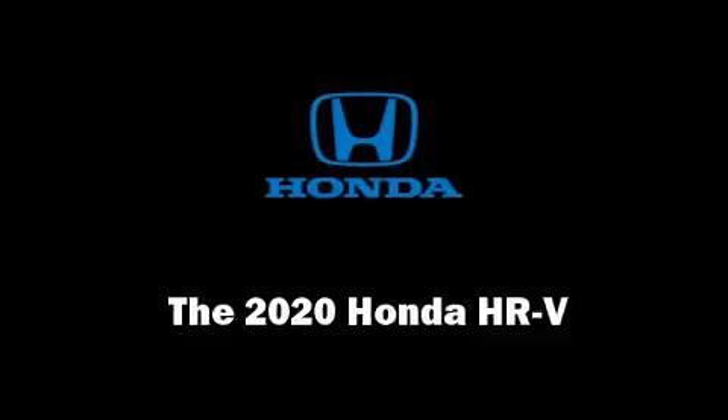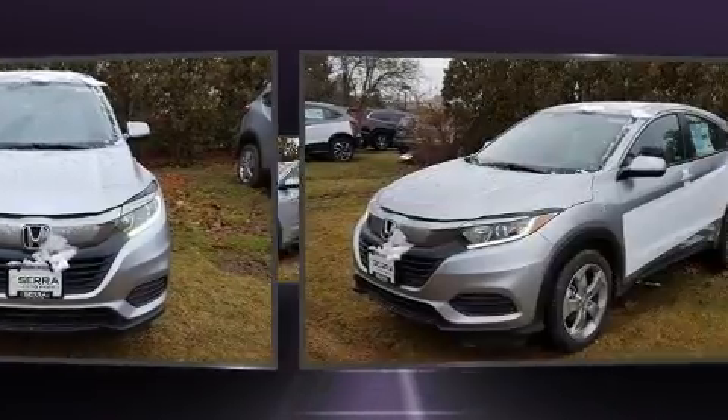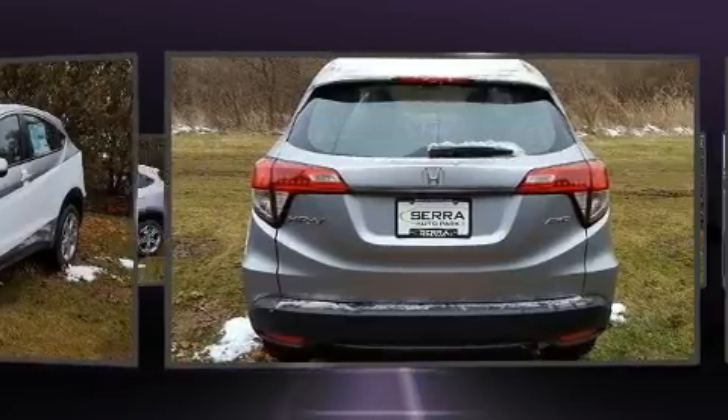Load your family into the 2020 Honda HR-V. Smooth gear shifts are achieved thanks to the 1.8-liter four-cylinder engine, and all-wheel drive keeps this model firmly attached to the road surface.